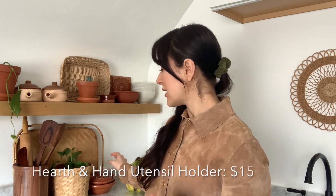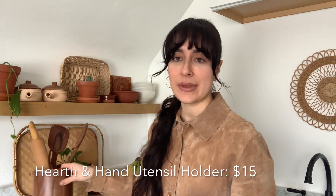Over here in this corner I have a Hearth & Hand kitchen utensil holder. I have a couple of thrifted items in it — some spatulas and a rolling pin — and it's a really cute way to store and display those. This utensil holder was only $15, so very affordable, very practical, and it looks super cute for kitchen decor.